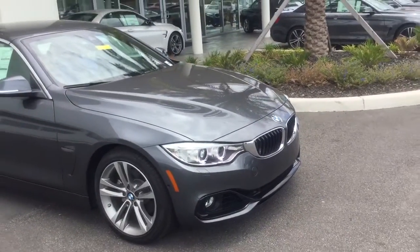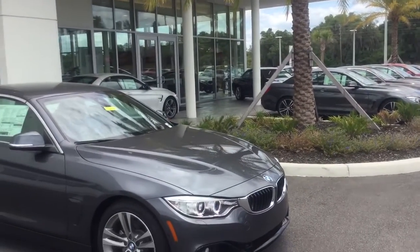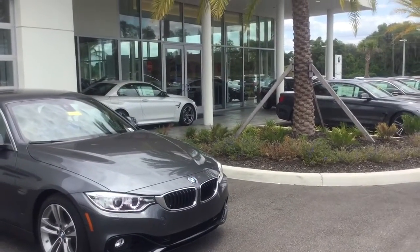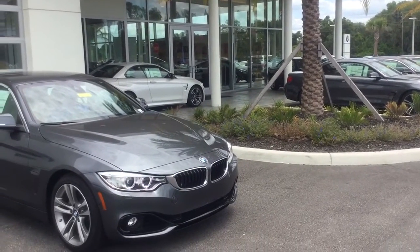The 428i convertible is absolutely gorgeous. As you can see, we do have a nice selection for you to consider as well. We're super excited to be included in your search. We look forward to visiting with you and hope to see you here soon. Have a great day today. Take care.